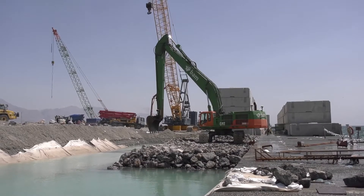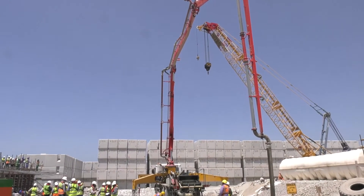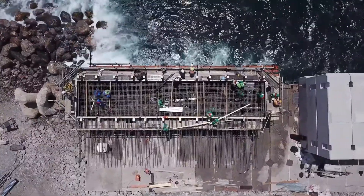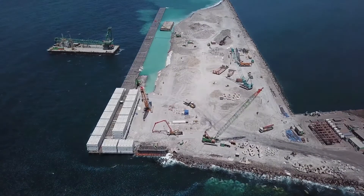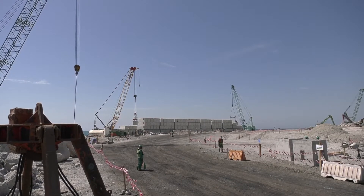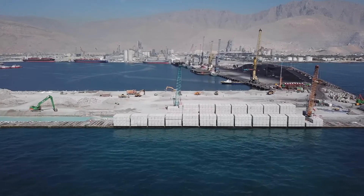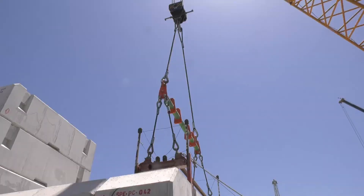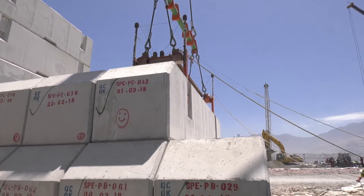By tailoring the quay wall construction methodology and optimising project resources, the project has moved slightly ahead of its scheduled timeline upon reaching the next key phase: the construction of the final upper layer of the quay wall, known as the capping beam. However, before the capping beam is laid, a process known as preloading must take place. The purpose of preloading is to eliminate residual settlement, ensuring that the foundation of the quay wall settles before the capping beam is laid, to avoid any remaining settlement once works are completed.